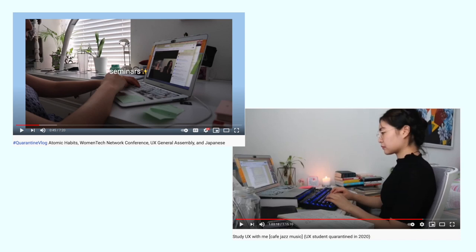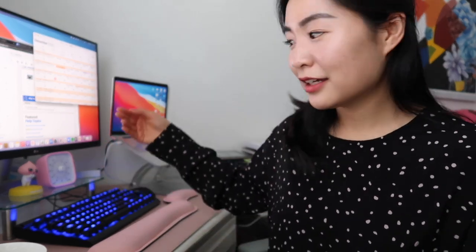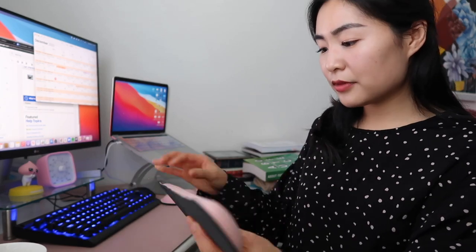Here's a throwback to how it all started — this is what my desk space looked like before. After being a student for three months, I have taken full advantage of Black Friday and Cyber Week sales to purchase a desktop monitor, monitor stand,